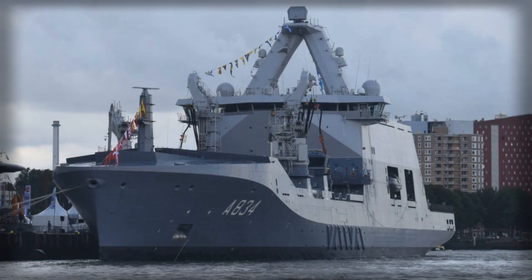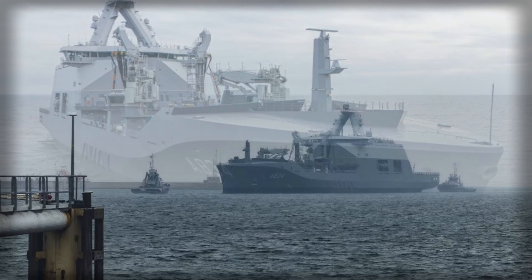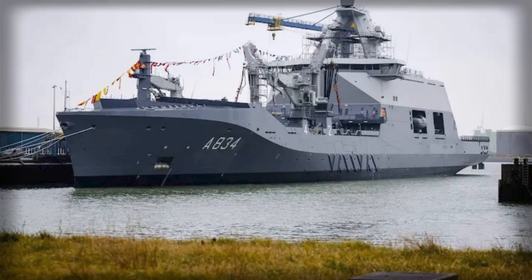Its propulsion system, composed of four Wärtsilä W31 diesel generators and two General Electric electric motors, is complemented by bow and stern thrusters, enabling speeds between 18 and 20 knots while maintaining precise maneuverability. These specifications provide the ship with the operational flexibility required to perform both sustained replenishment missions and specialized support tasks, including aviation operations and medical evacuations.